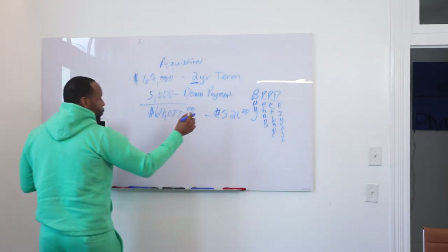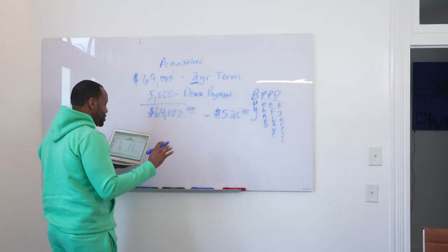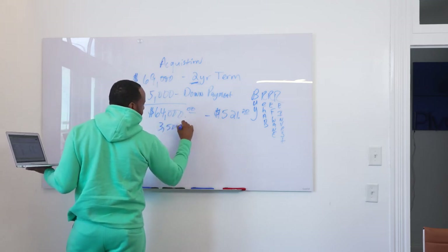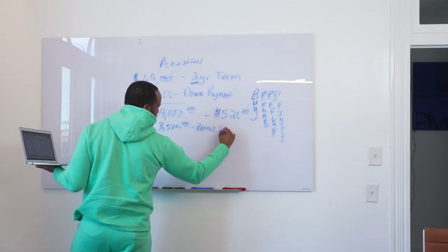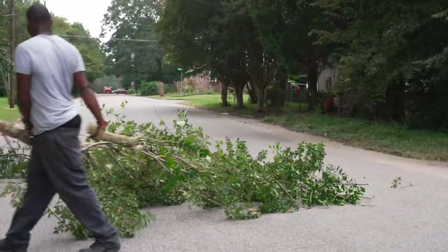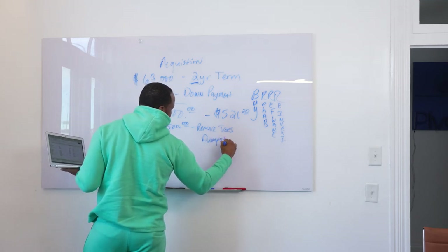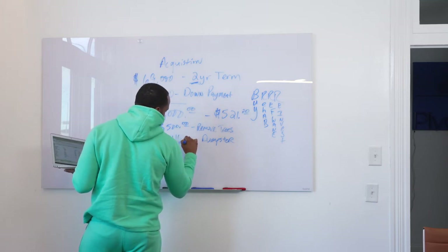With this project — and this is a duplex — I put $3,500 to remove trees. In the first episode, you can see all those trees; we had to cut them all back because you couldn't really see the house. Then we have dumpsters — a dumpster costs me $416 every single time.